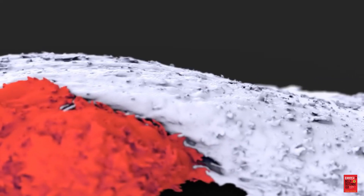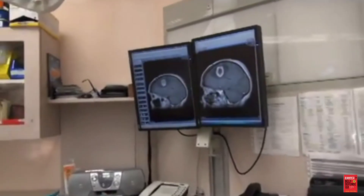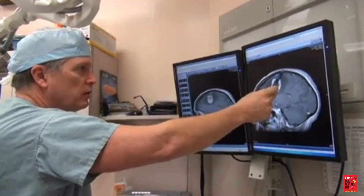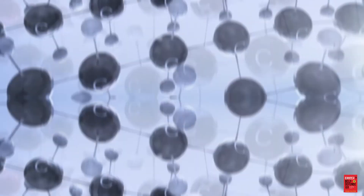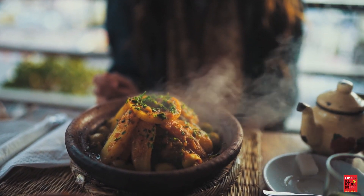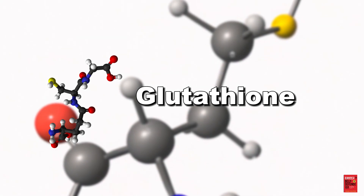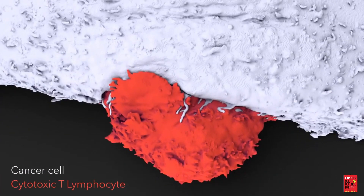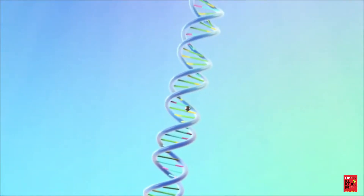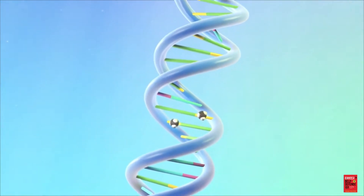Cancer cells are dependent on methionine. In fact, methionine is used during cancer brain imaging scans because it is taken up at unusually high rates by cancer cells. Methionine is an essential amino acid, meaning that it must come from food. It is involved in the production of glutathione, the body's main antioxidant, but also cancer's main way to keep reactive oxygen species from killing it. Methionine is also involved in methylation, a process crucial to gene expression.